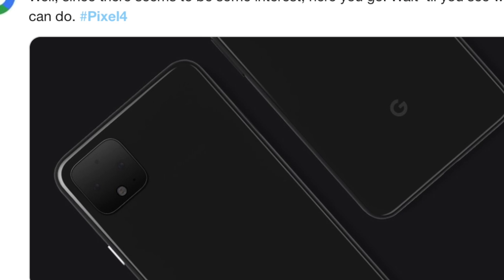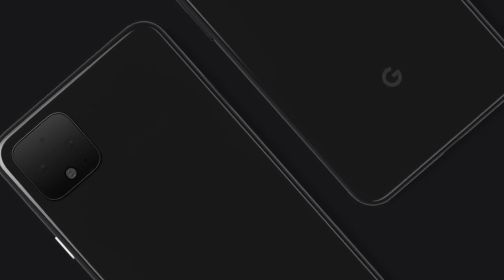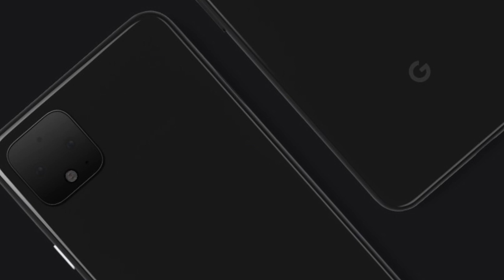In this picture you can see two images — basically the bottom part of the back side and the top part of the back side. You can see that there's a new camera system. Google is notorious for their one-lens camera system, but now there's something different.